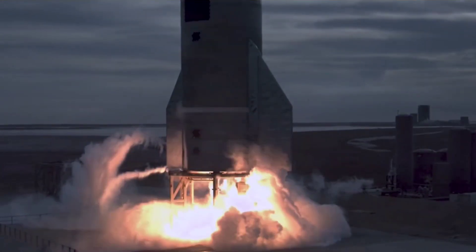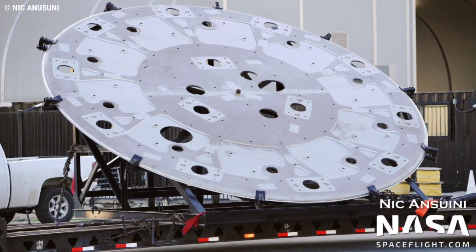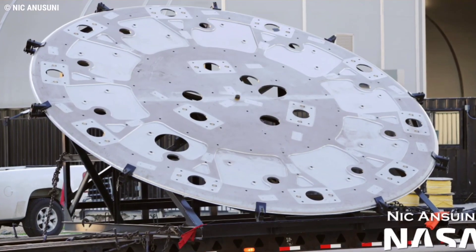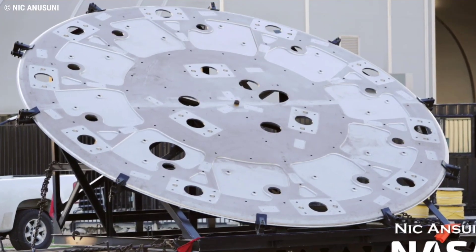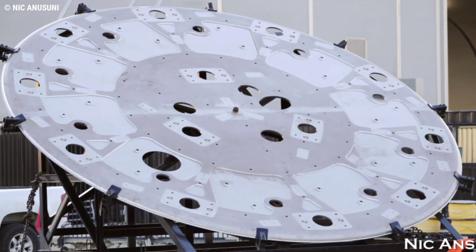It's also designed to support a good deal more than three Raptors. That's where Tuesday's delivery becomes significant. Unlike older booster thrust pucks — one of which was actually delivered to Starbase likely for Super Heavy B5 or B6 just last week — this newer puck features a few design changes.